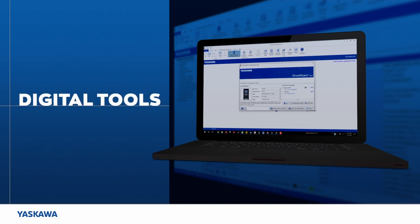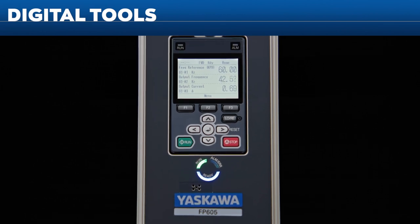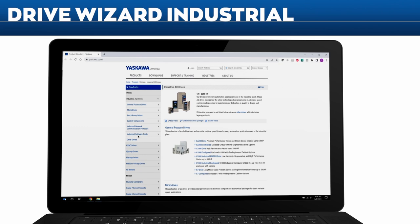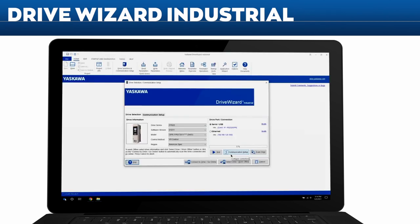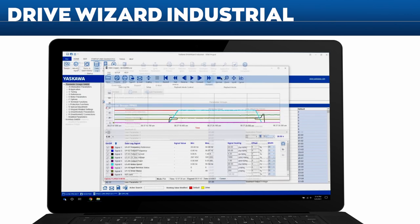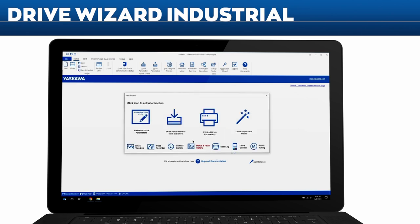Yaskawa has a wide variety of free digital tools to assist in understanding, selecting, and using our drives. The Drive Wizard Industrial support tool is available free of charge and ready for immediate download on the Yaskawa website. It offers an array of features and functions to assist with drive setup, trending, data logging, parameter management, and transmitting and receiving files from your FP605.